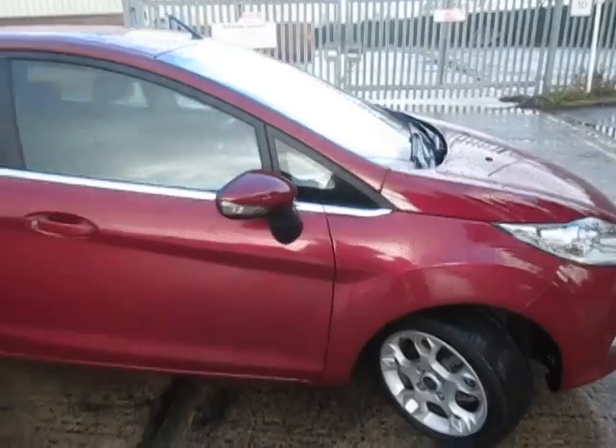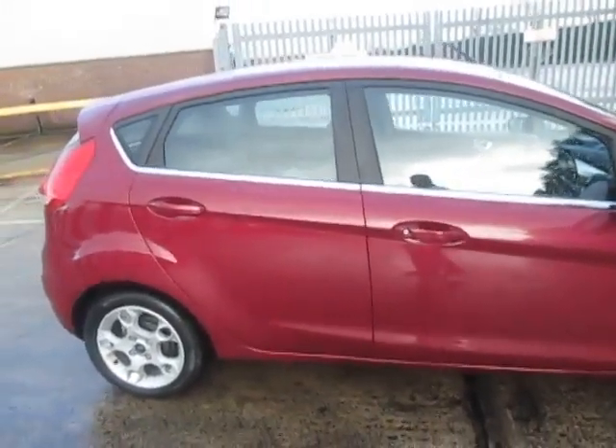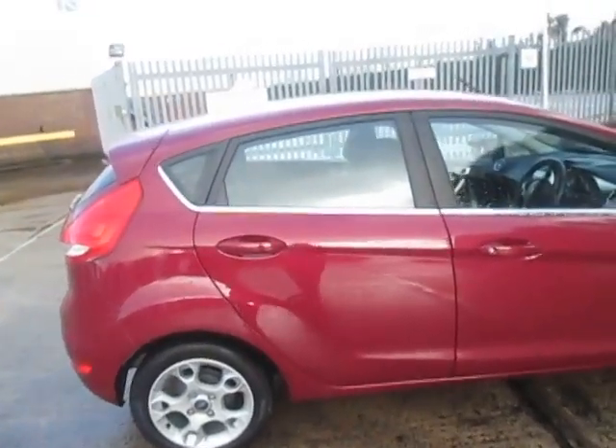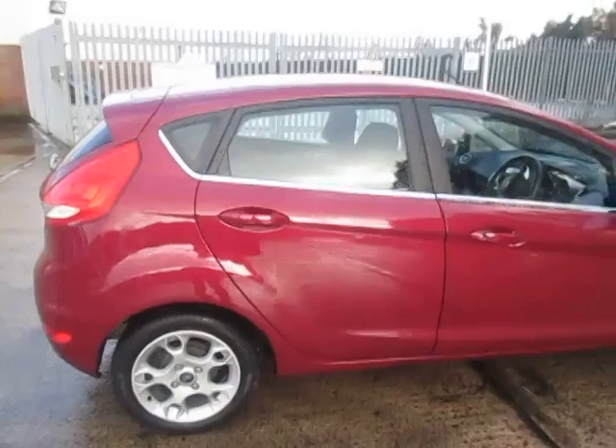One great thing about this car: tax is only £20 a year. So less money in the government's pocket, more money in yours. And you should easily see 60 to 65 miles per gallon out of this.